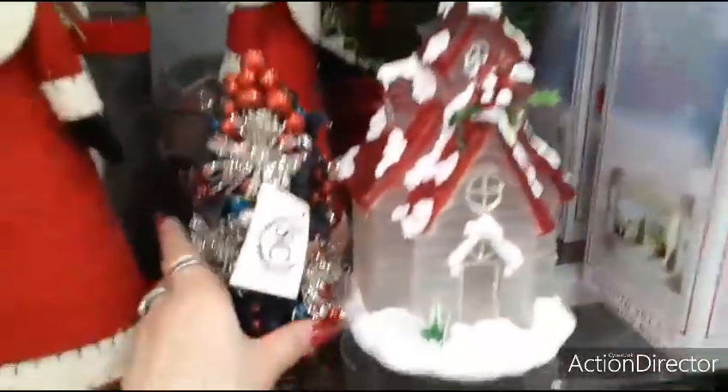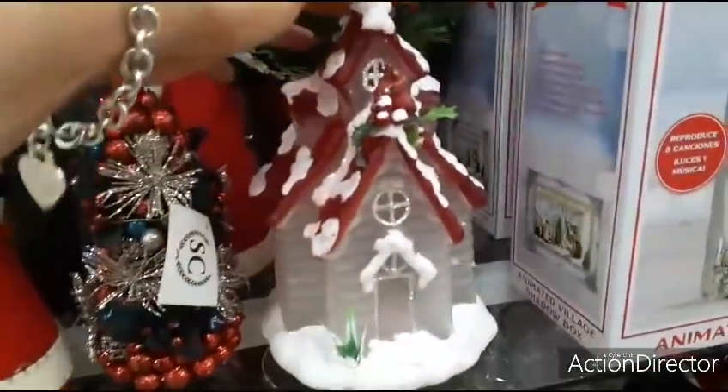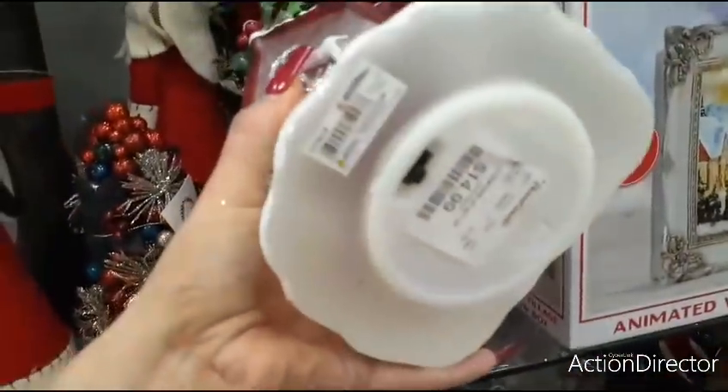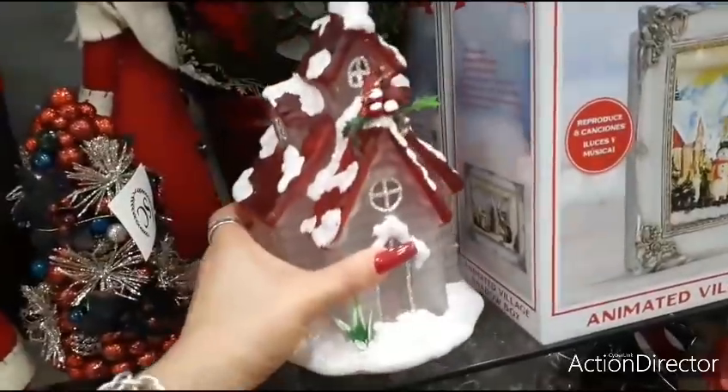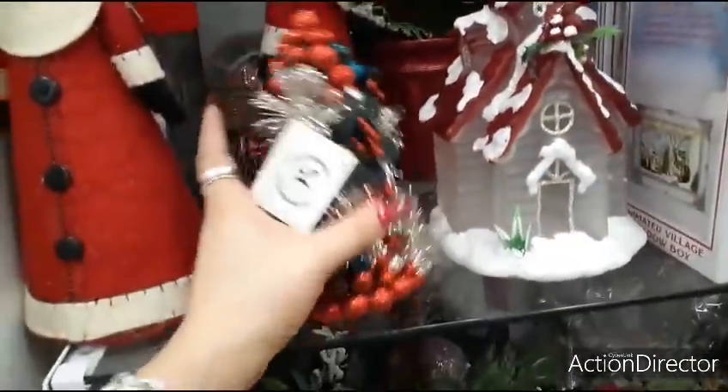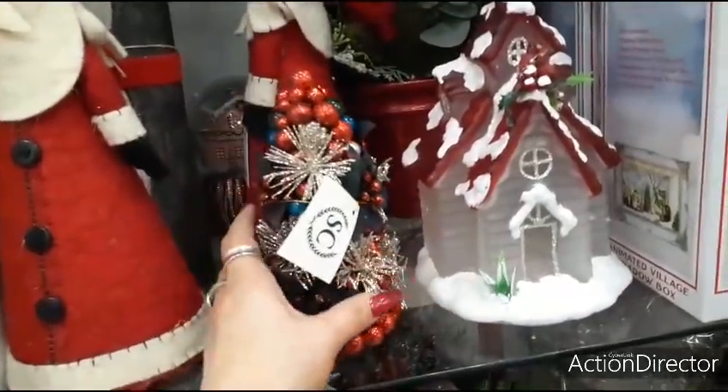Coming down here, you have the cute church with the cardinals on top. It's clear. $14.99 and it lights up. I've been seeing these little trees — how much are these? These are cute. $16.99. Not that cute.